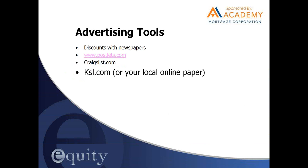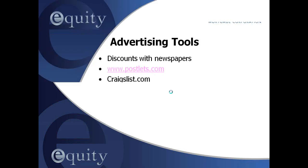KSL.com, or whatever your local paper's online version is, is another avenue. KSL allows up to five free ads a month before you start paying — the next level was about $180 for only 10 ads. So as soon as you list a property, even if you're taking five new listings a month, you should be able to advertise it free with your local paper. If you're going to put listings in a newspaper, let your broker know — we went around and negotiated discounts with different papers, though newspaper advertising doesn't make much sense anymore.